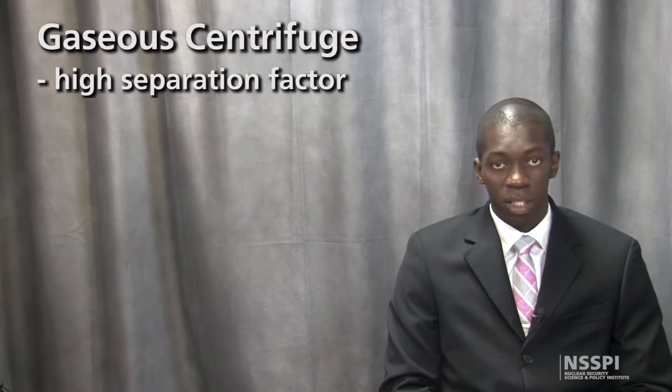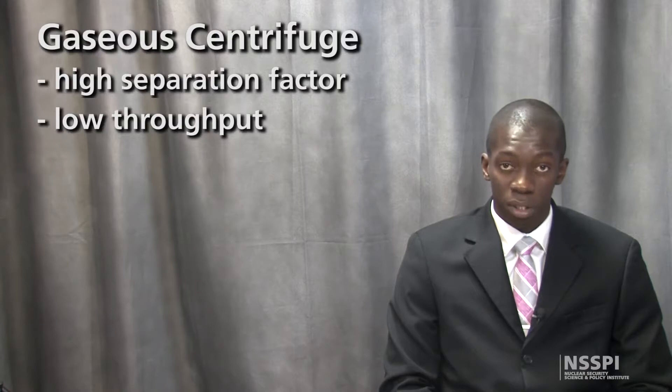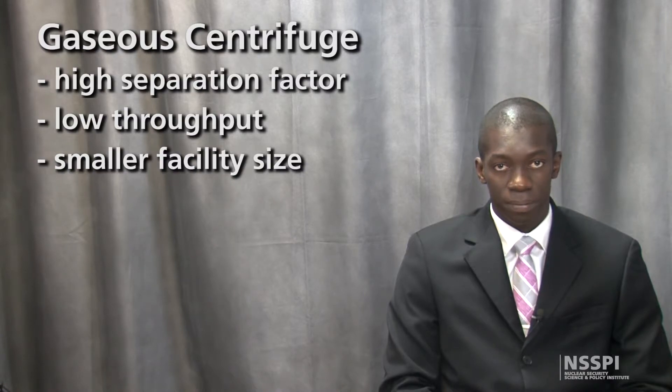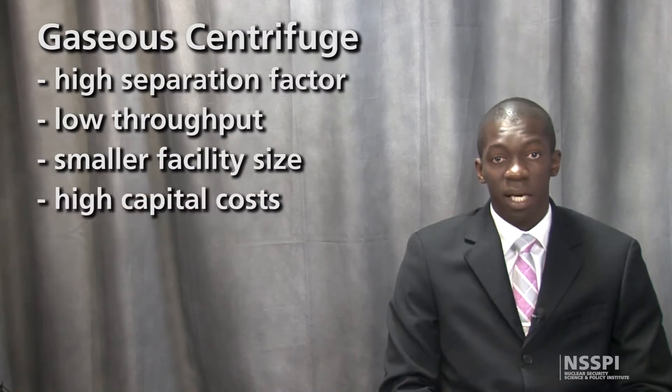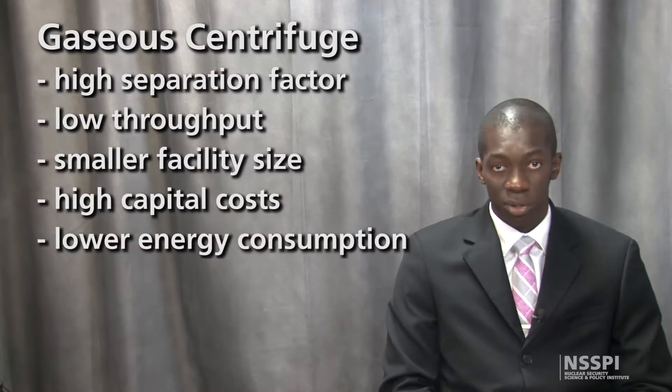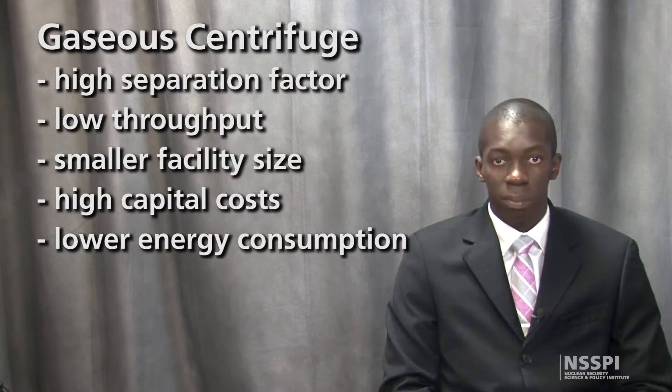For gaseous centrifuge, a high separation factor results in approximately 20 stages required to achieve LEU from a natural uranium feed. A low throughput, however, means that thousands of units are required to produce significant quantities of material. Despite the higher capital costs, the lower specific energy consumption has led to gaseous centrifuge enrichment plants replacing all gaseous diffusion plants.